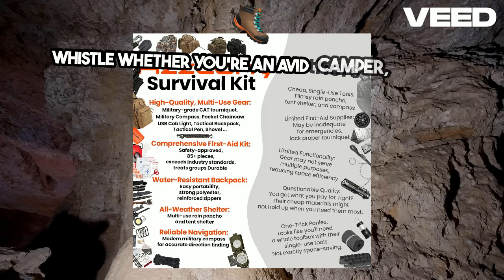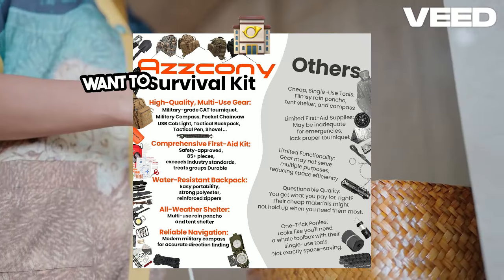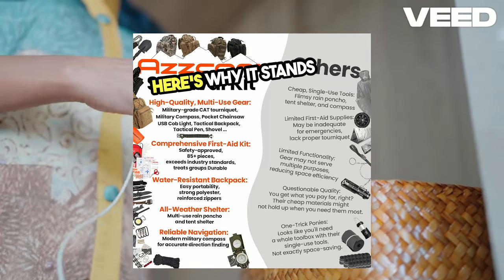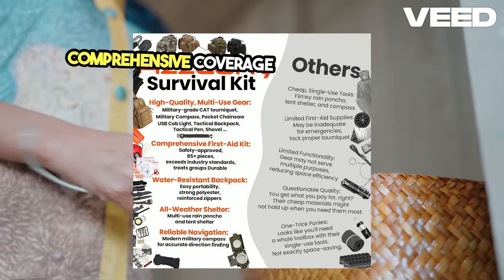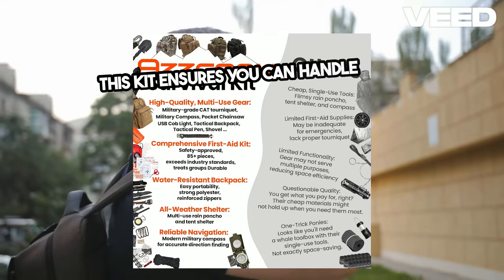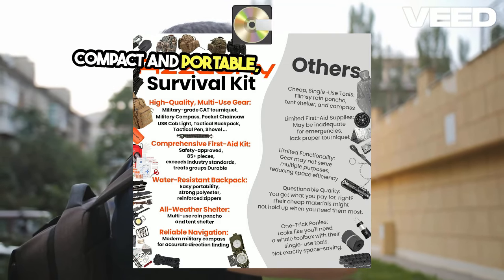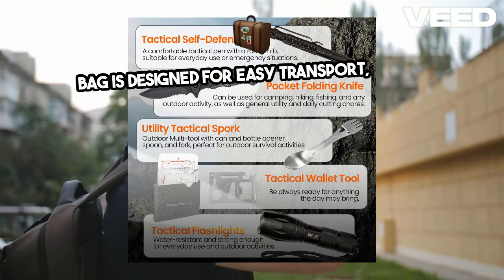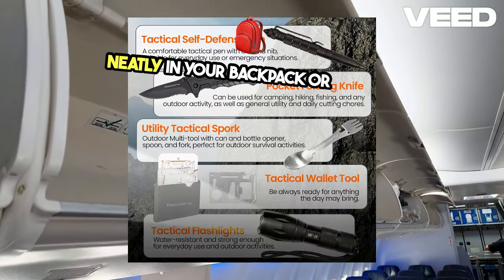Whether you're an avid camper, hiker, or just want to stay prepared at home or in your car, this kit covers all bases. Here's why it stands out: comprehensive coverage — from minor cuts to major injuries, this kit ensures you can handle it all. Compact and portable, the durable military-style bag is designed for easy transport, fitting neatly in your backpack or vehicle.